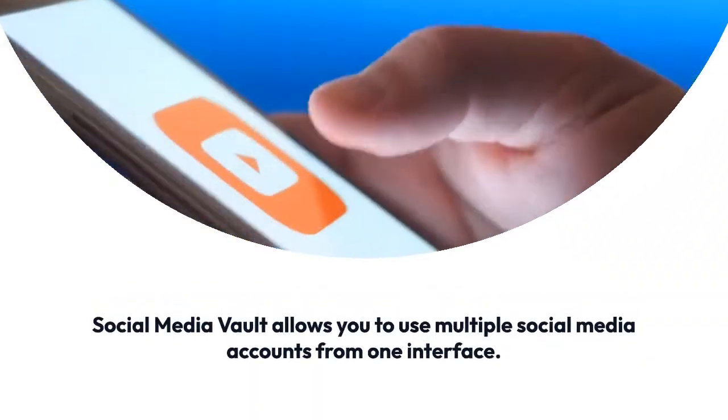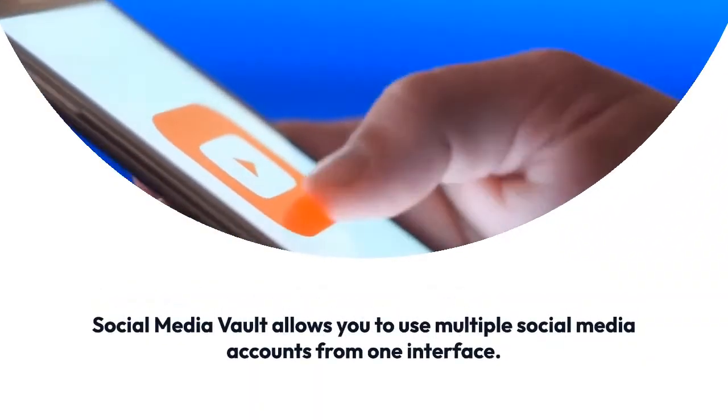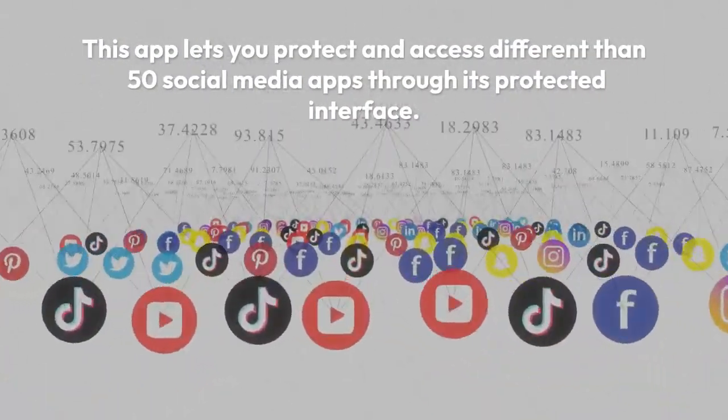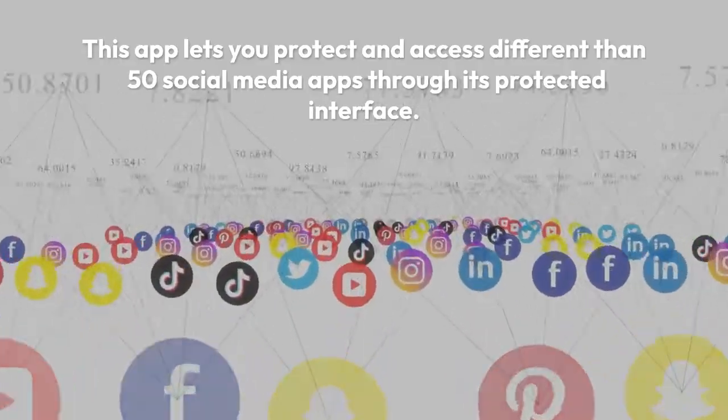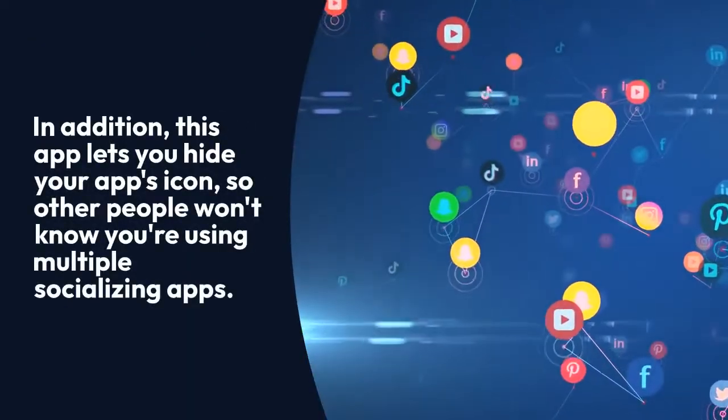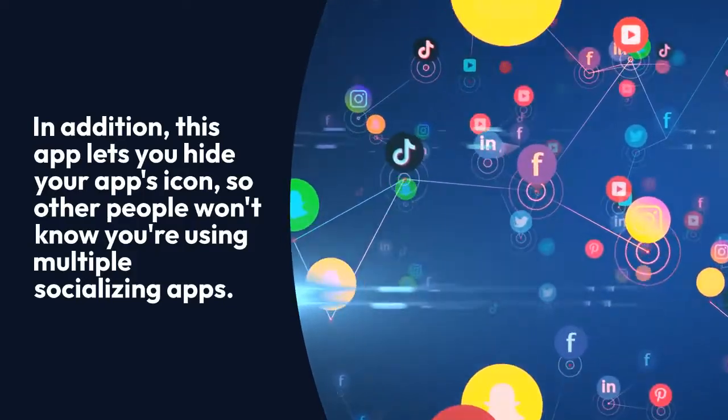Social Media Vault allows you to use multiple social media accounts from one interface. This app lets you protect and access more than 50 social media apps through its protected interface. In addition, this app lets you hide your app's icon, so other people won't know you're using multiple socializing apps.